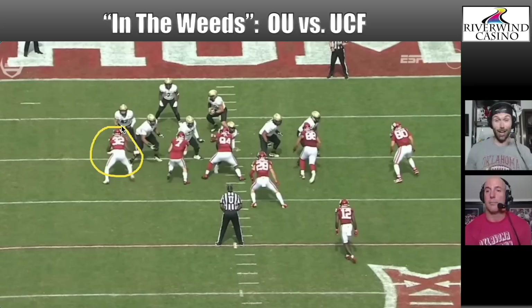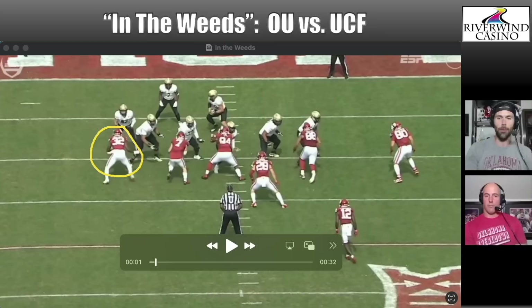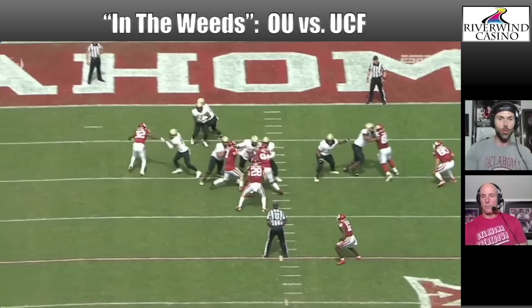We ran a little of it in Buffalo — Aaron Cromer was a big sprint draw guy. But this is not a play you see. Venables talked about how they repped it over and over in practice, but it's still not something you're used to seeing even when you rep it. In this situation, R. Mason Thomas is getting what looks like max protection, almost, and he converts into pass rush mode.